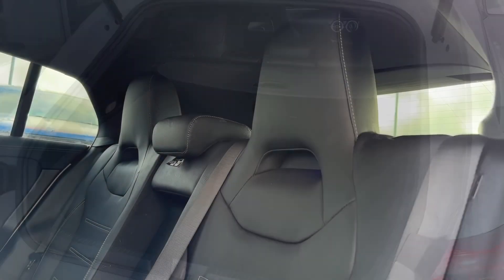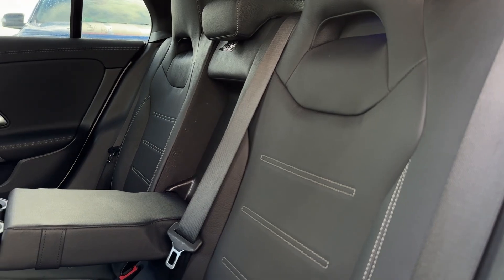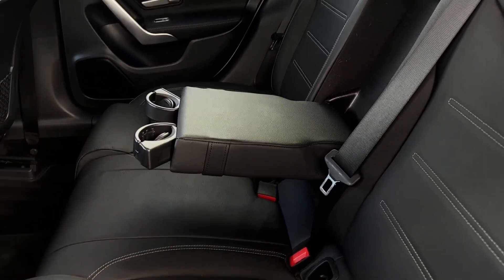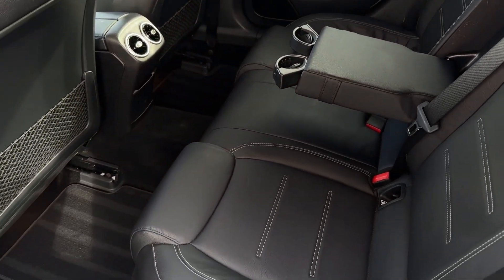Taking a look inside the rear passenger area, we'll find a comfortable three-seater passenger bench with a folding armrest in the middle. The armrest also has two cup holders, and in the centre of the footwell there are heater vents as well as charging points for the rear passengers to enjoy.